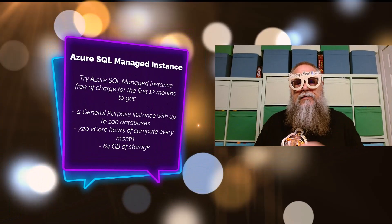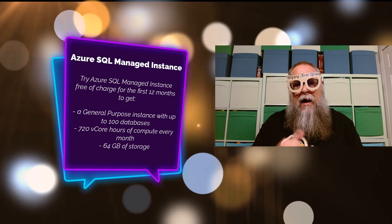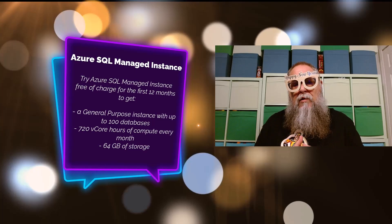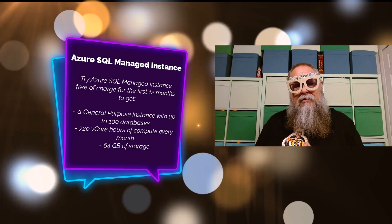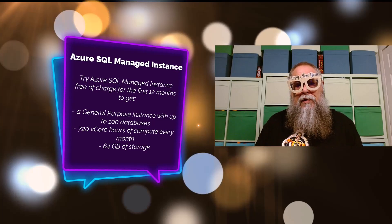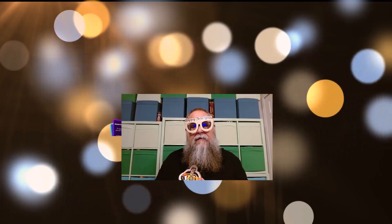The next one I want to talk about is Azure SQL Managed Instance — this is my favorite. We get a General Purpose instance with up to 100 databases, 720 vCore hours of compute every month, and 64 GB of storage.